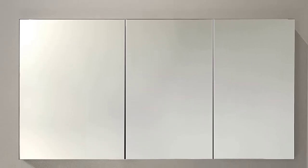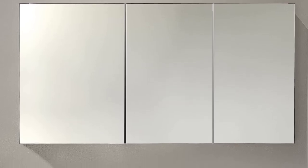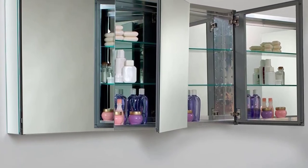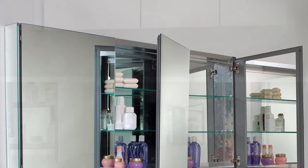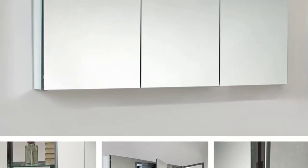This is a sleek medicine cabinet that appears high in contemporary bathroom settings. It has an overall dimension of 59 inches W by 26 inches H by 5 inches D and takes less space in the area where it is installed. The cabinet has recessed and surface mounting options and comes with four glass shelves and three mirrored doors.